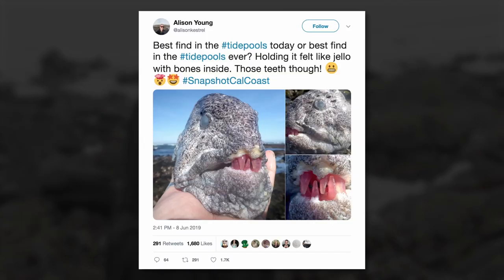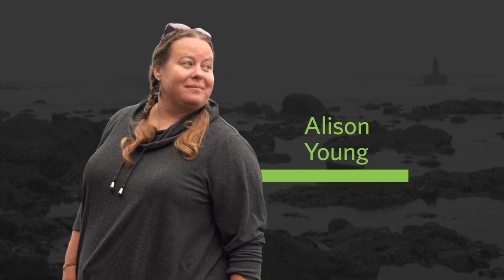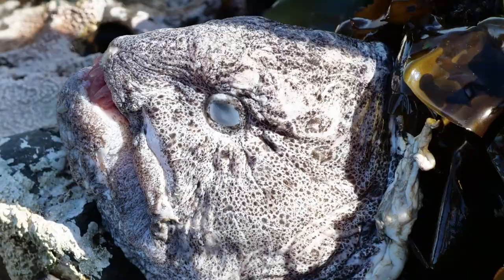Best find in the tide pools today? Or best find in the tide pools ever? Holding it felt like jello with bones inside. Those teeth though. The animal was a wolf eel, but just its head.